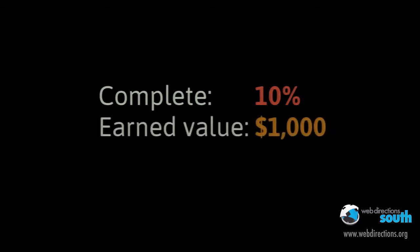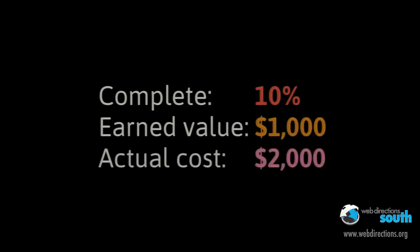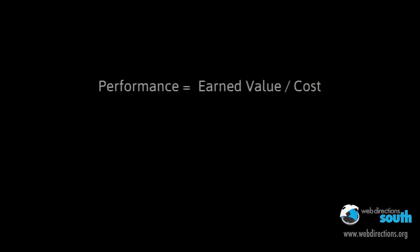Monday evening, Bob puts down his tools and before going to the pub he has a look at his progress and realises he's about 10% complete. This means he has an earned value of $1,000 — or 10% of his total project budget. However, Bob also knows that at his day rate of $2,000 he basically cost himself $2,000. Using this formula, earned value divided by cost gives him his performance index: $1,000 divided by $2,000 gives a performance index of 0.5. This is quite ugly — he basically cost himself $1,000 by not making the progress through the project that he should have.